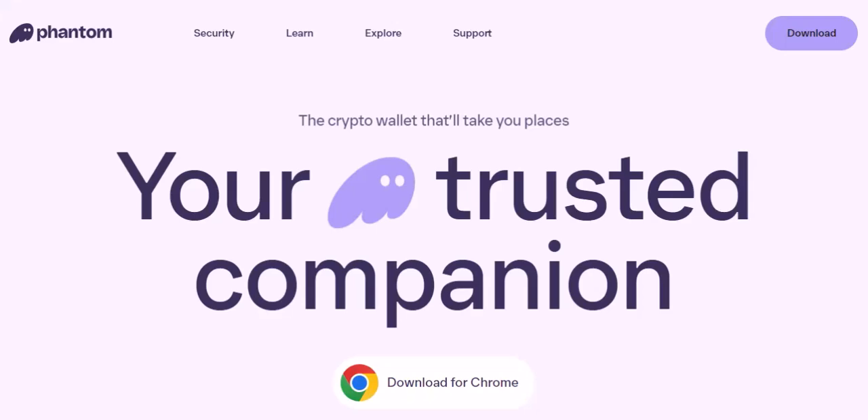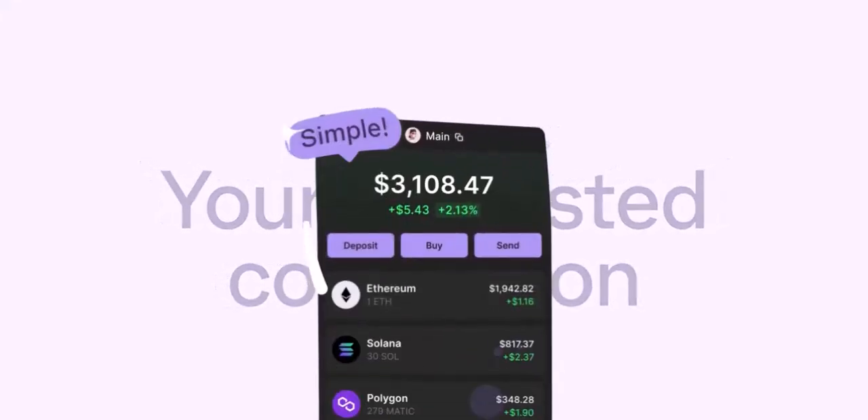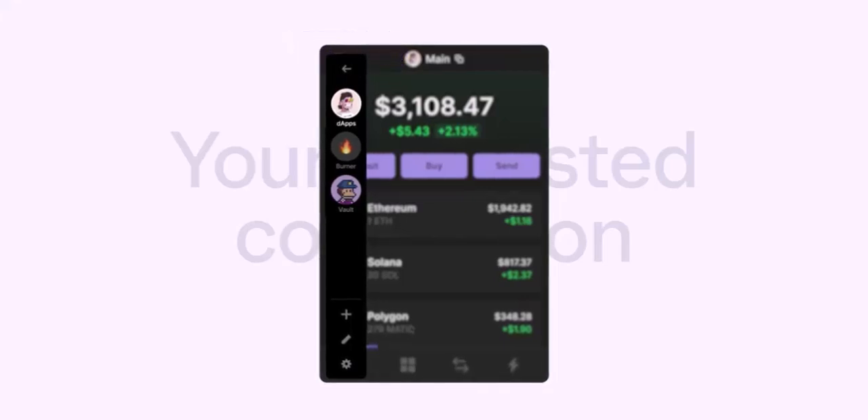Your wallet address is a unique string of characters that acts like your spaceship's docking port. Here's the fun part — open your Phantom Wallet and navigate to the receive section. It might look a little different depending on whether you're using the mobile app or browser extension, but it's easy to find. Once you're there, you'll see a specific address for each cryptocurrency you can store in your wallet. Think of it like a multi-port spaceship: some ports accept Bitcoin, some Ethereum, and so on.